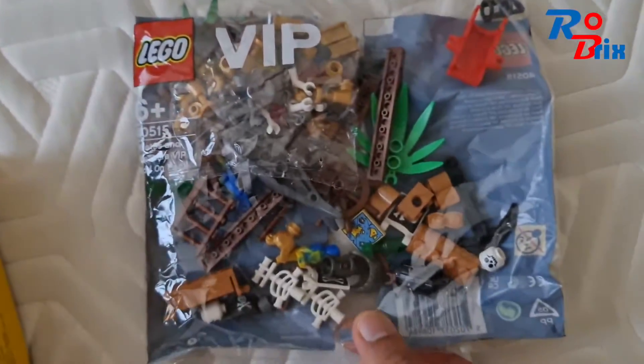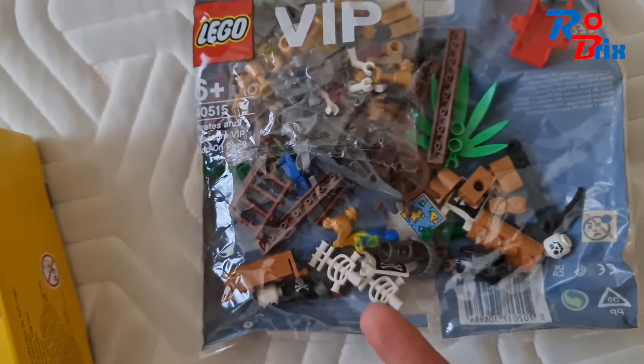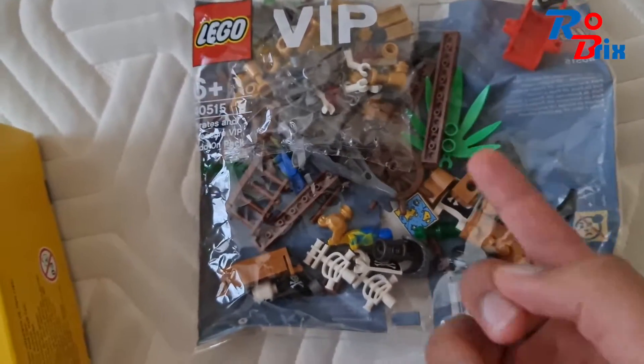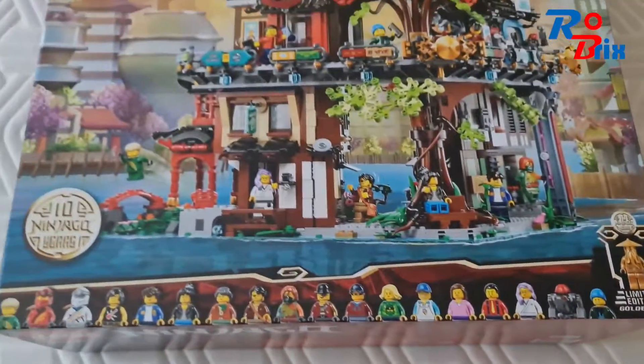I also got the VIP pirate add-on pack, and this is really cool as well. I love the pieces in here — you get a parrot, a golden chicken, I think a cannon, some skeletons, a treasure map, and some leaf pieces. So yeah, some really good parts in here.